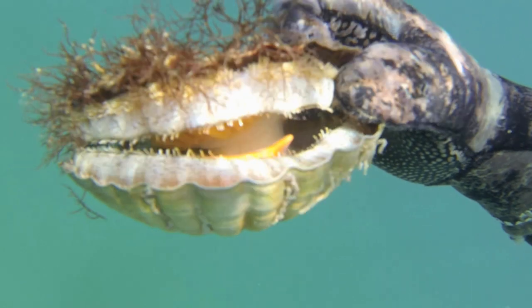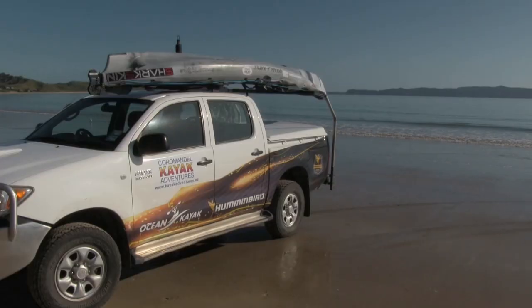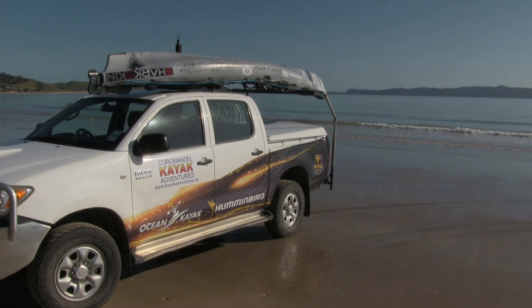Coromandel is well known for its scallops. The great thing about where I'm going is the scallops are very shallow, which makes life easier when you don't have to dive really deep for them. They can be up to 10 meters or more, but at this location we're talking six to seven meters to get some really nice big scallops.